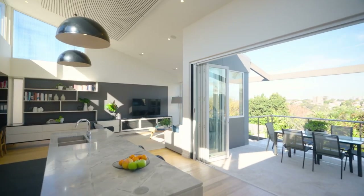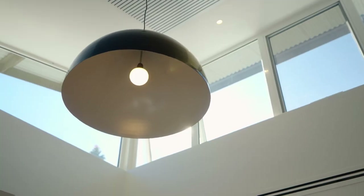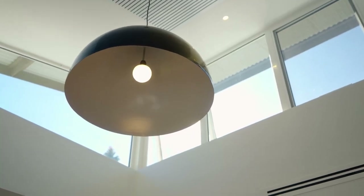Defined by stunning ornate ceilings and detailed timber work with beautiful lead-light windows, it all calls on the home's classic origins.